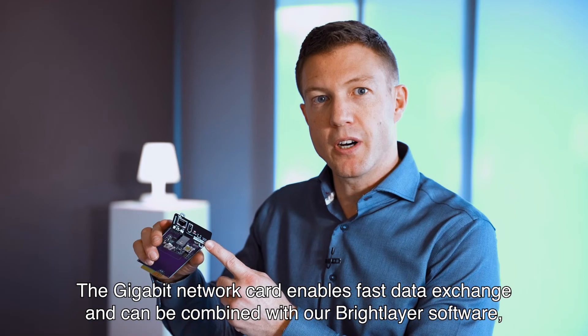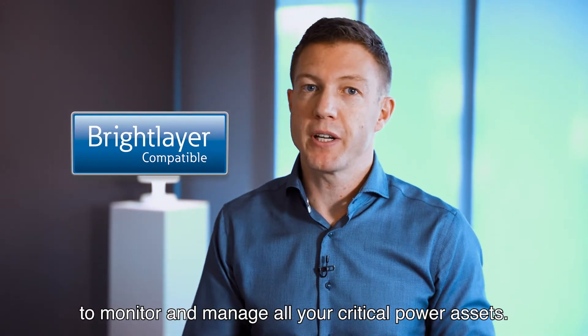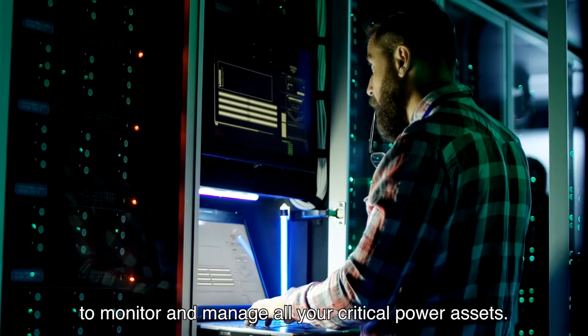The gigabit network card enables fast data exchange and can be combined with Brightlayer software to monitor and manage your critical power assets.